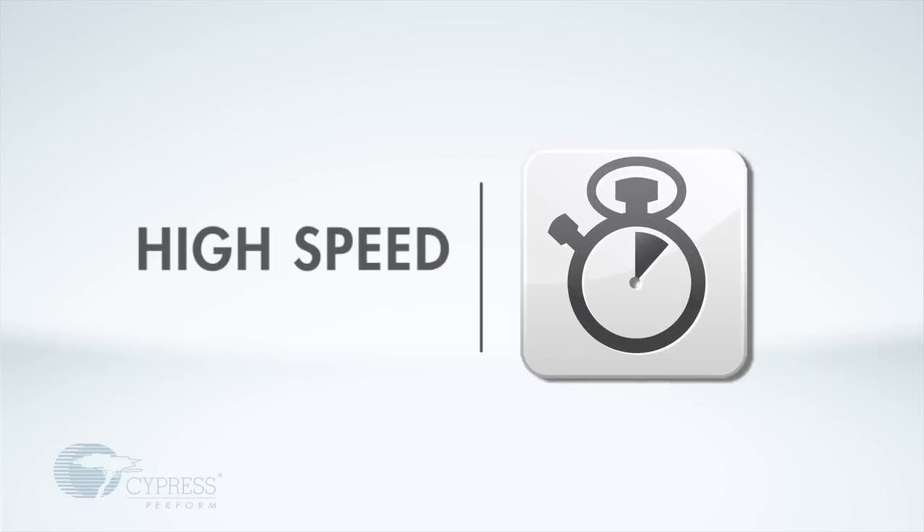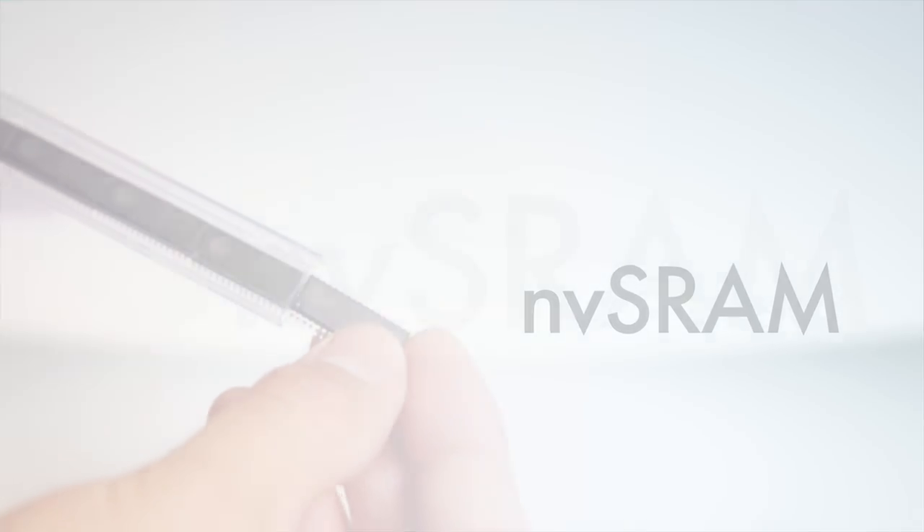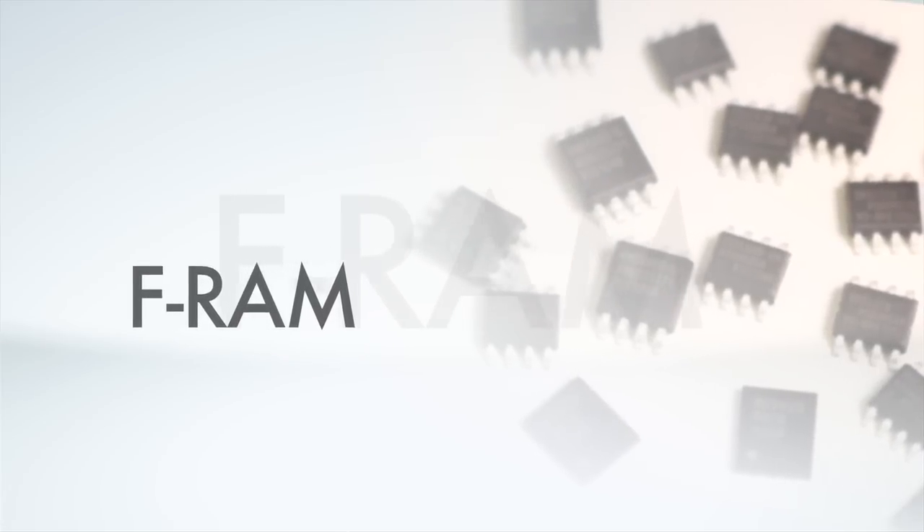First, our memories are the fastest in the industry. NV SRAM has the fastest access time of any non-volatile memory, and FRAM has immediate non-volatility at full interface speed. Unlike other technologies, our NV RAMs allow fast symmetrical read and write times, do not require block or page writes, and have no write delays.